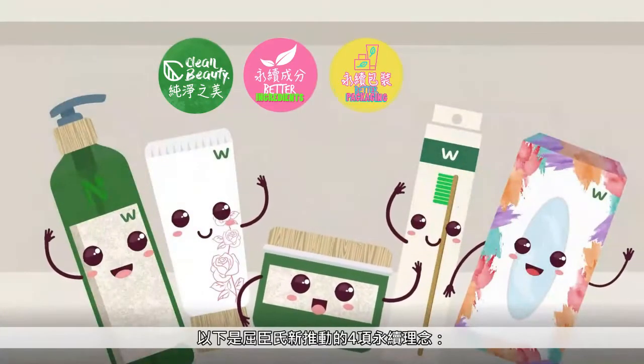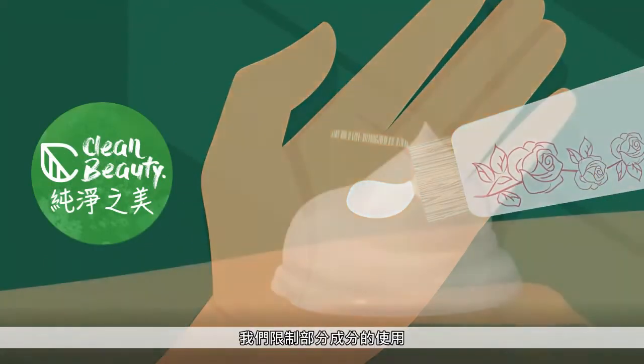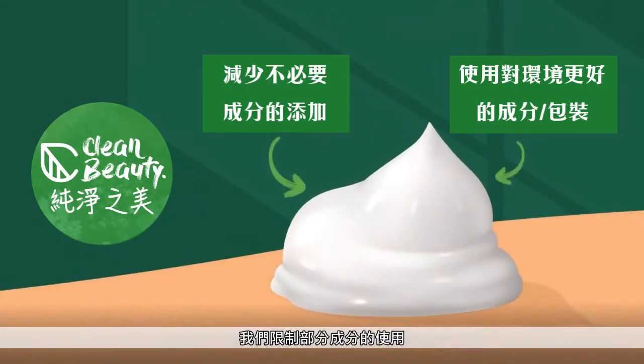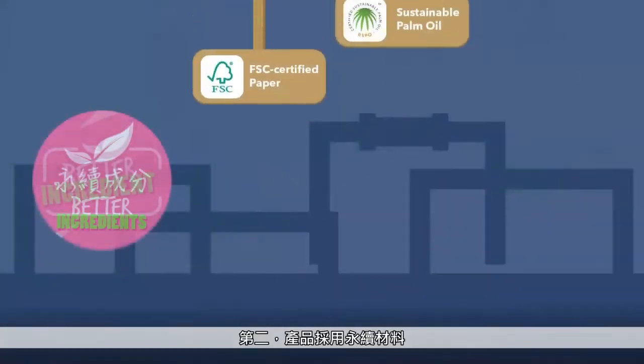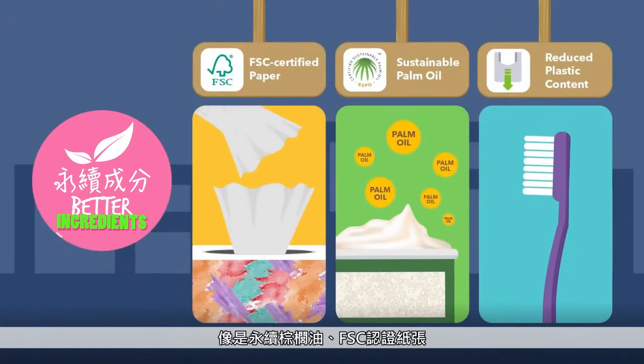Here are the four new sustainable alternatives from Watsons. First is clean beauty — this is where we restrict the use of some ingredients going beyond current legislation. Secondly, using sustainable materials and products, such as sustainable palm oil and FSC-certified paper.